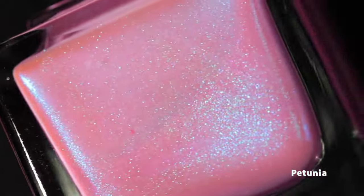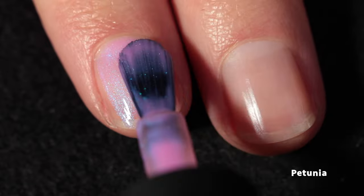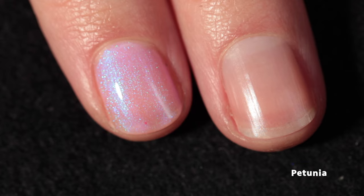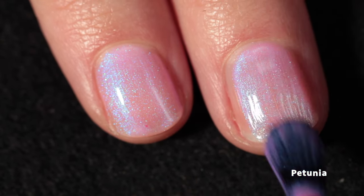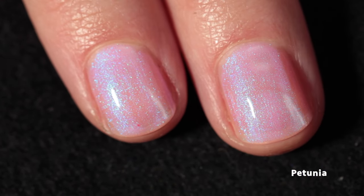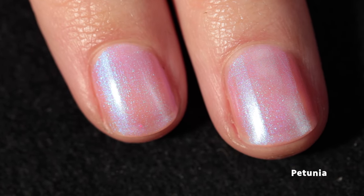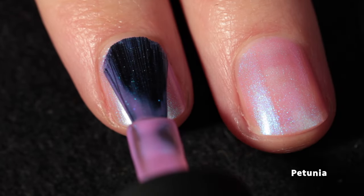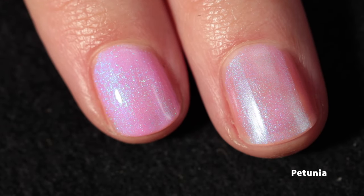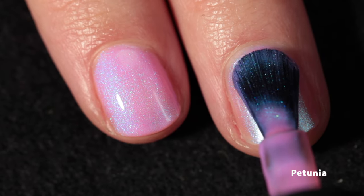Let's start with Petunia because it's the one I got most excited about — it's pink! This is a pink bubblegum base with glowy blue shimmer. Their formula is absolutely phenomenal: it glides effortlessly on the nail, the shimmer payoff is fantastic, and it's smoother than butter.